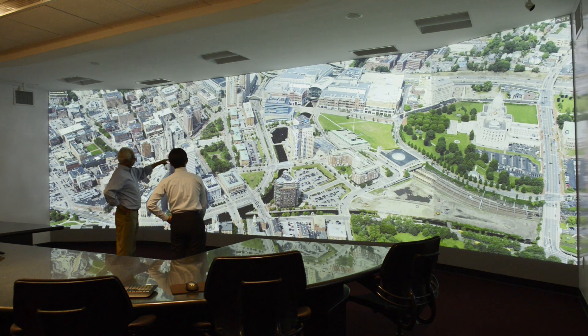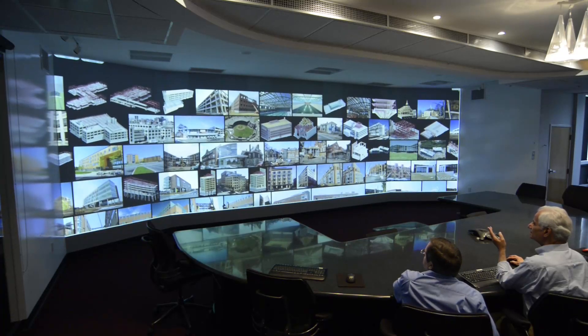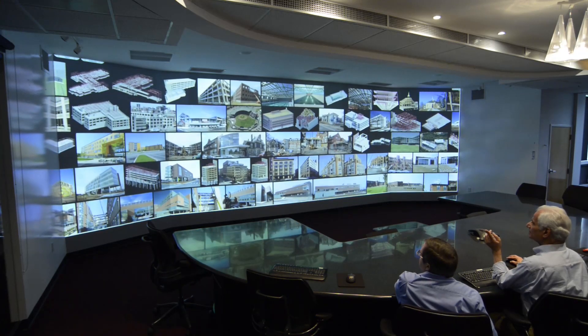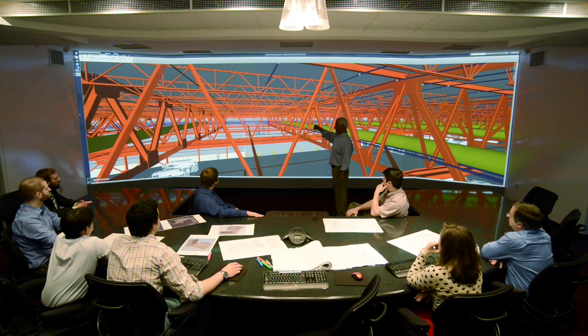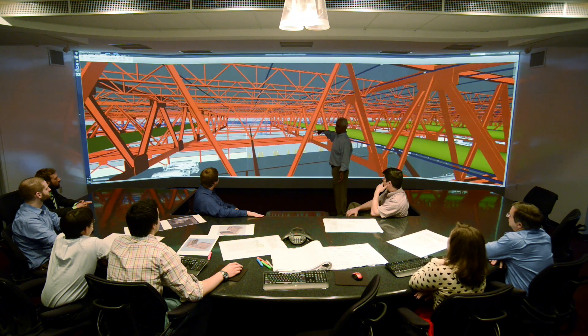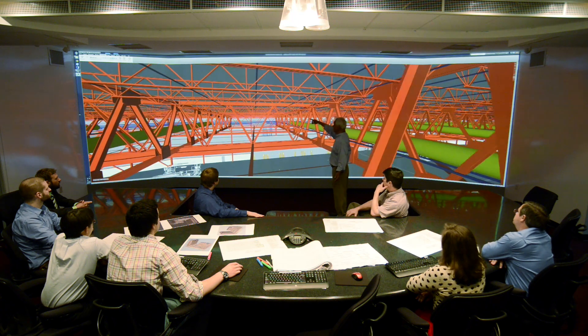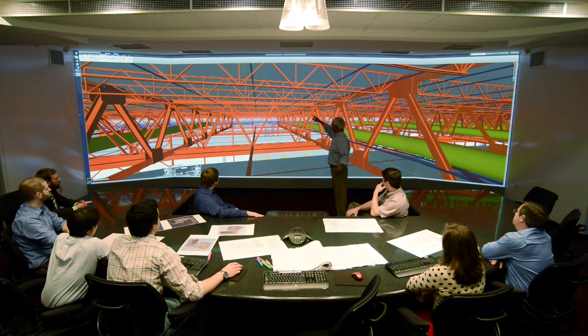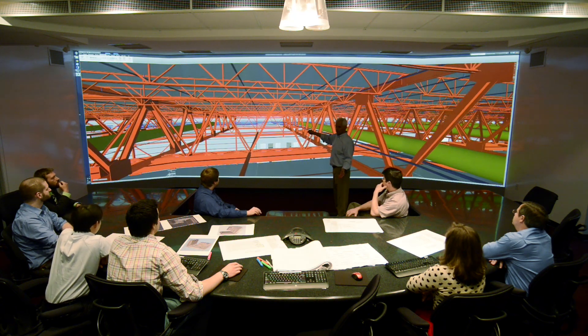O'Day Engineers, a Rhode Island-based firm specializing in the structural engineering of buildings, is redefining the concept of collaborative space. The company created an immersive video wall in its new main conference room where the O'Day team and clients can meet and review every aspect of a building's design. The new technology is driven by 10 of Sony's VPL-FHZ55 laser projectors and Scalable Display's edge-blending software, resulting in a meeting environment that's more productive, efficient, and collaborative.